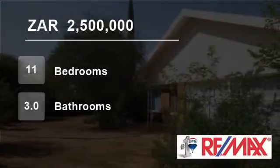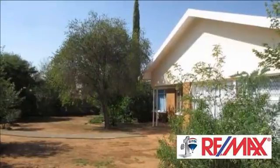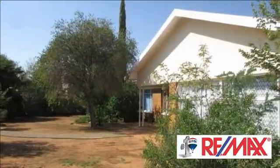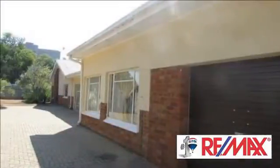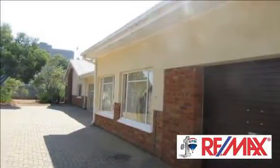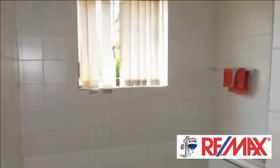Welcome to this 11-bedroom house for sale in Universitas, Bloemfontein, South Africa for R2,500,000. The property currently serves as a large student house, and there is still room for expansion. The two-bedroom flat is not utilised, as well as a double garage that can be converted into extra rooms.